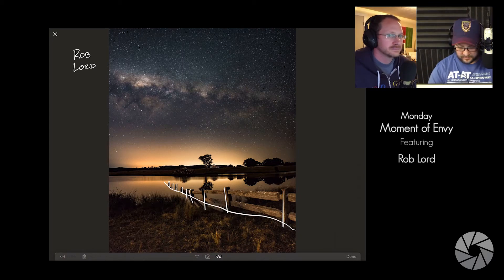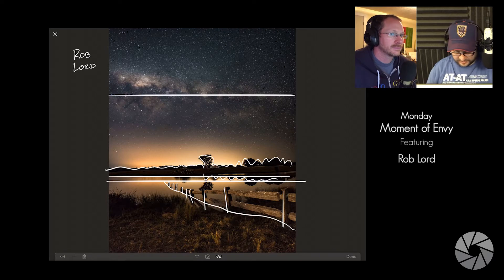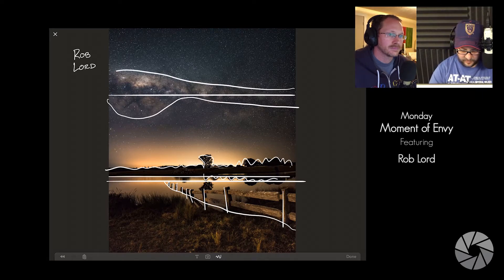If you divide the image in thirds: the fence terminates and is no longer visible at the bottom third. The second third is the edge of the water reflection, pollution, and silhouettes up against the bright light pollution area — all the interest is in that narrow horizon band. Then the top third gives you that awesome southern hemisphere Milky Way bulge.